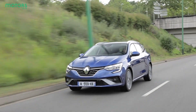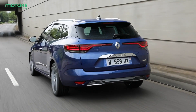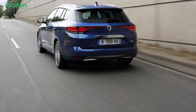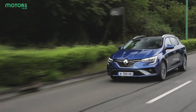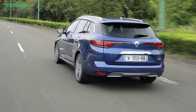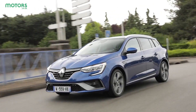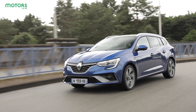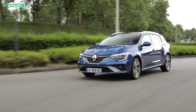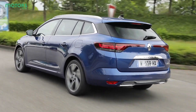The Megane combines a 1.6 litre petrol engine with a pair of electric motors and a 9.8 kWh battery. Together they produce 158 bhp and 349 Nm of torque, driven through a clutchless automatic transmission. 0-60 will take 9.6 seconds, while it'll hit a top speed of 111 mph. However, the focus here is on efficiency, and Renault says it'll travel up to 30 miles on electric power alone, while returning up to 217.3 miles per gallon. CO2 emissions are also impressively low, at just 30 grams per kilometre.